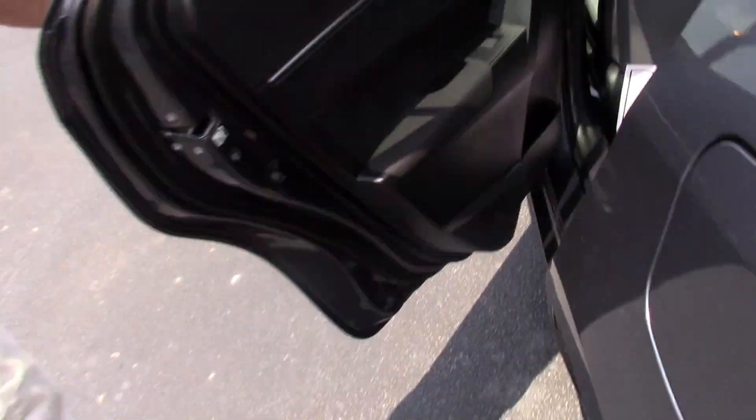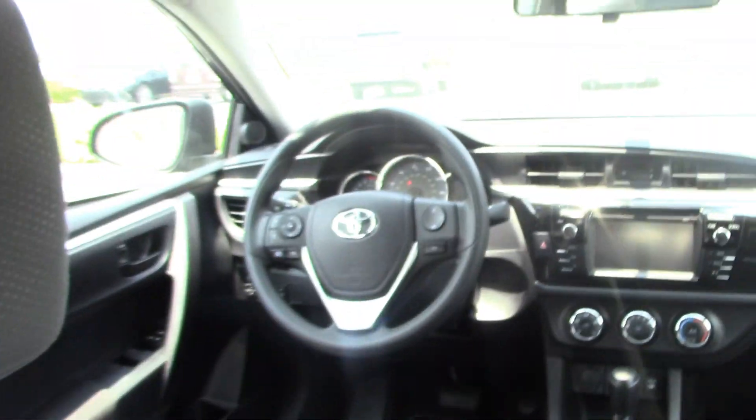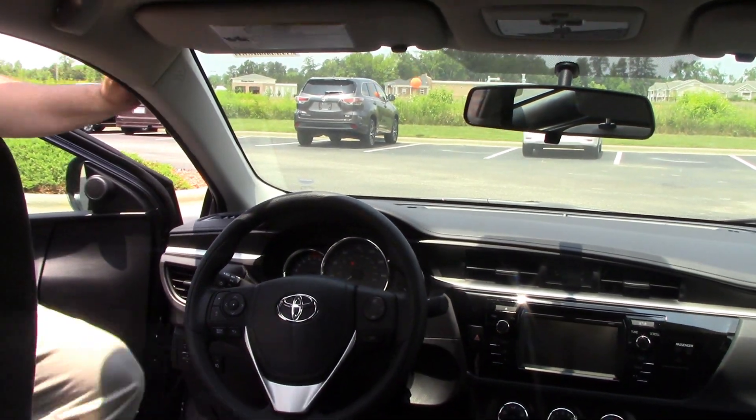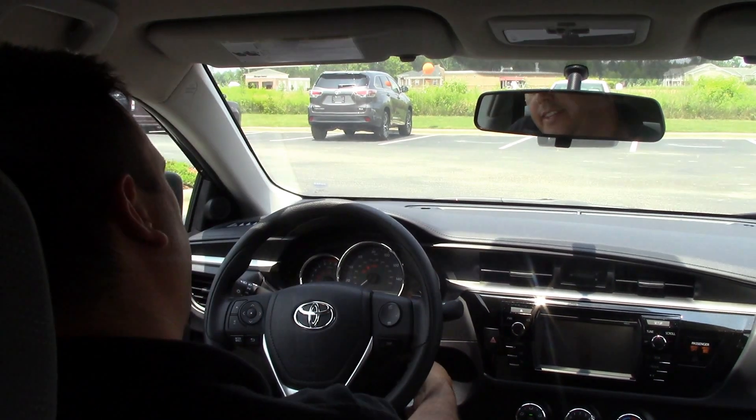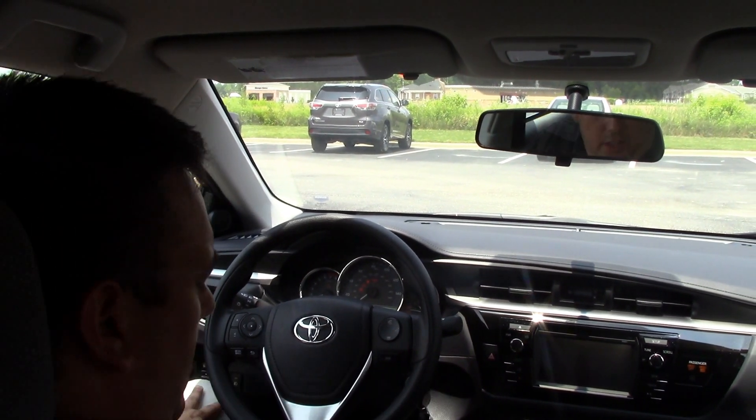The best part of these vehicles is always the inside, so let's go ahead and check that out. This particular vehicle is a 1.8 liter V4 engine. I love the way these start up — you barely even feel it.